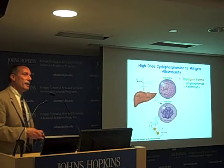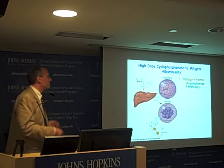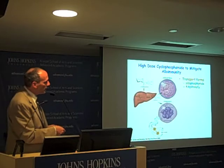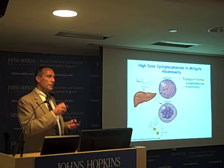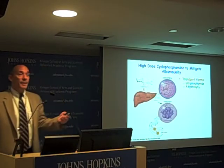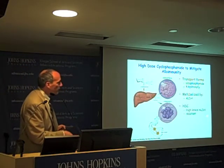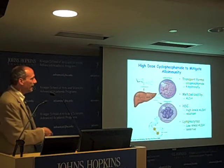The interesting thing is hematopoietic stem cells — and actually stem cells of all classes, cardiac, GI, brain, etc. — have very high levels of this enzyme known as aldehyde dehydrogenase. Aldehyde dehydrogenase takes the transport forms and instead of turning them into phosphoramide mustard, turns them into something called carboxyphosphamide, which is inert. So there is no dose of cyclophosphamide that you can give a human being that will kill stem cells because of this enzyme. Lymphocytes that cause graft-versus-host disease have very little of this enzyme, making them exquisitely sensitive to this drug.